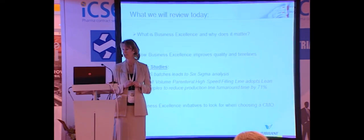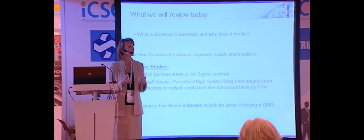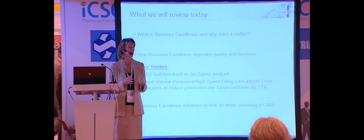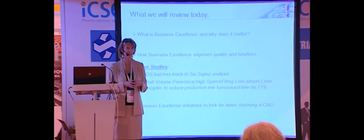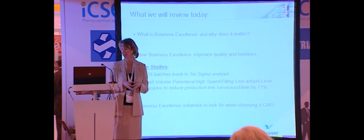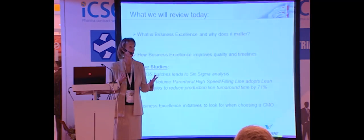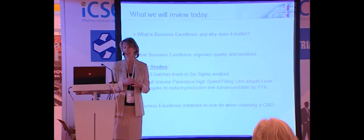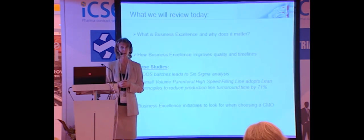I'm going to take a few minutes to talk about why it matters and why it's been an important part of our culture. I'm going to provide two business cases as context for where it was directly applied. And then finally, I'll close with a few comments on why we believe it's a great strategic advantage and why, as a CMO, it's critical to success.